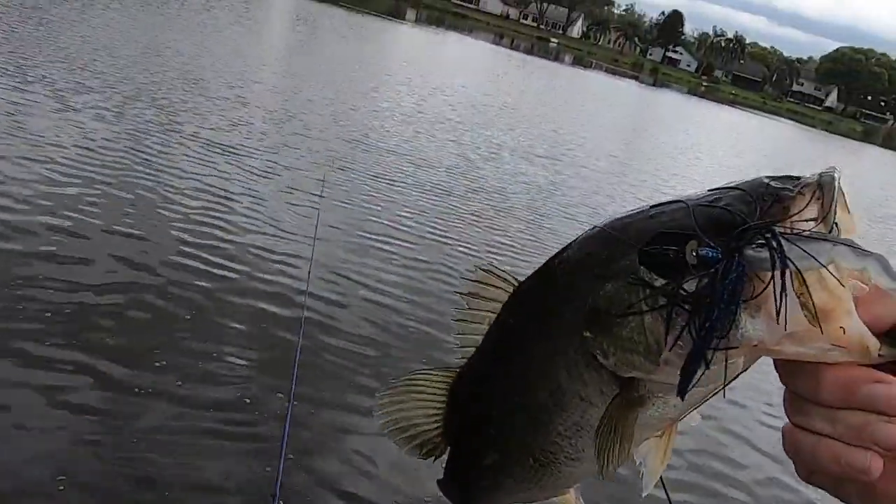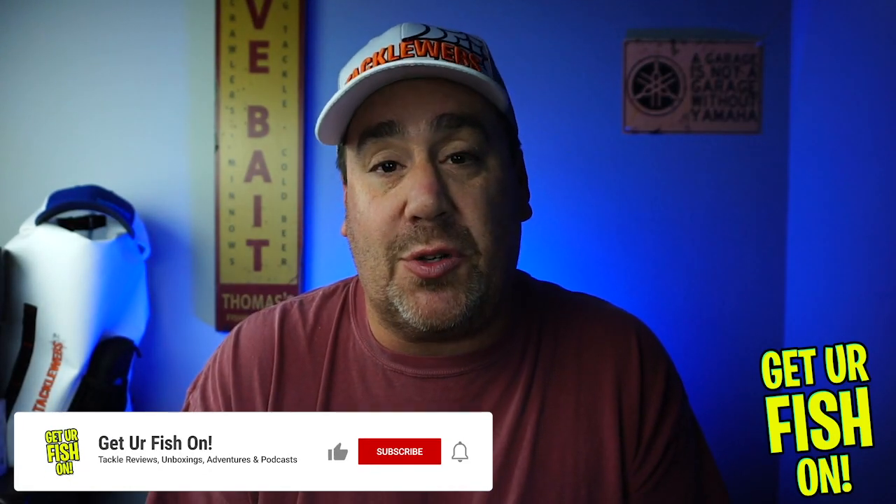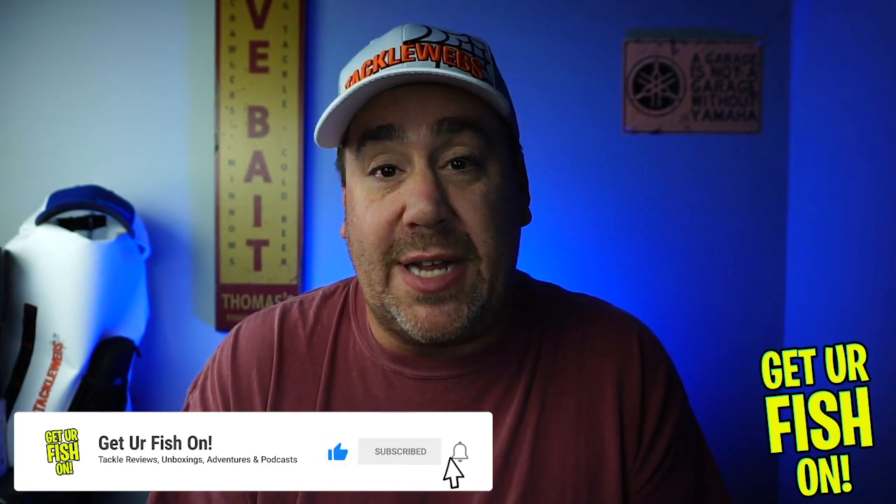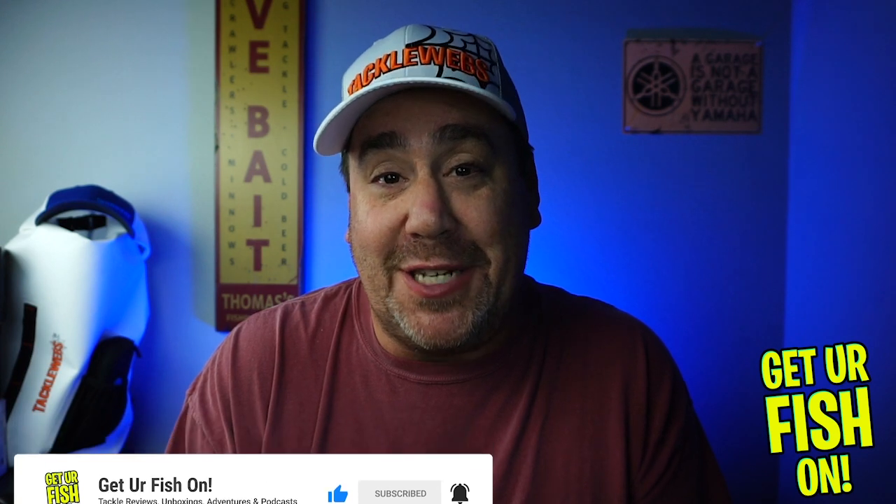Do me a favor — go down, comment below, and tell me what you think. Also, subscribe to the channel. If you like the content, please subscribe, like, comment, and click that notification bell so you know when the next video comes out. Be part of the Get Your Fish On team.